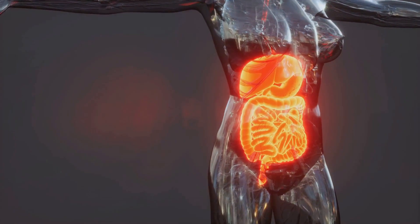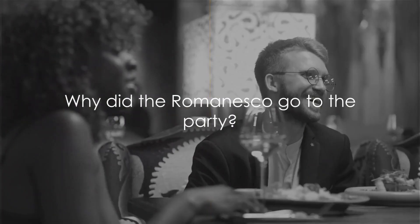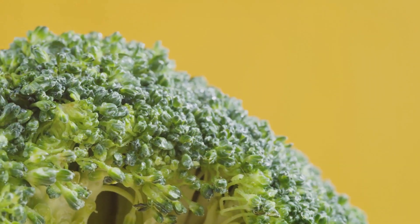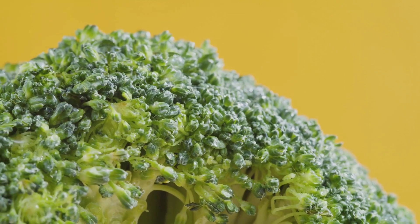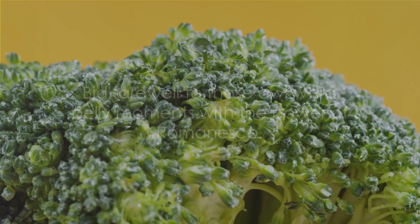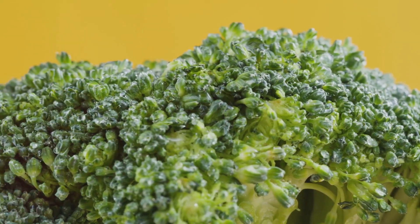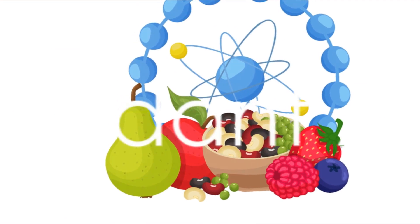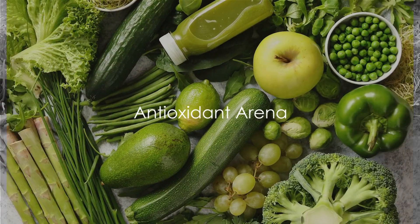Here's a joke: why did the Romanesco go to the party? Because it was a blast for the gut! This vegetable is not just about serious health benefits — it also has a fun side. So bid farewell to those awkward belly moments with the power of Romanesco. It's a gut-pleasing superhero, ready to swoop in and save the day. Each bite of Romanesco is a step towards a healthier you.